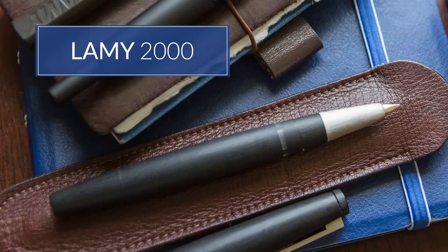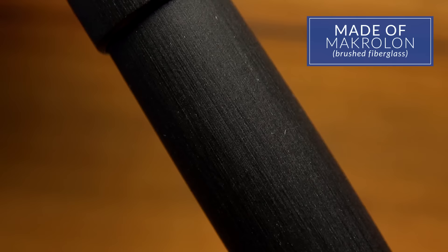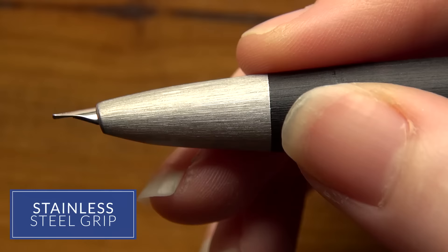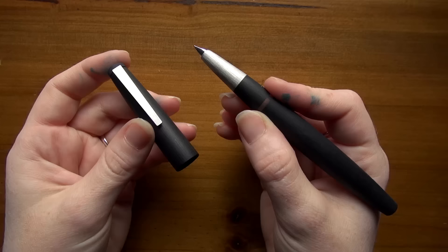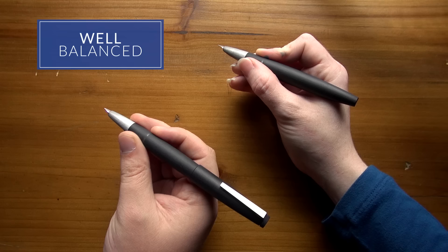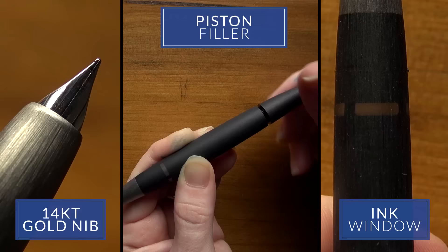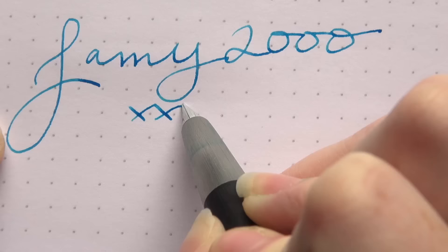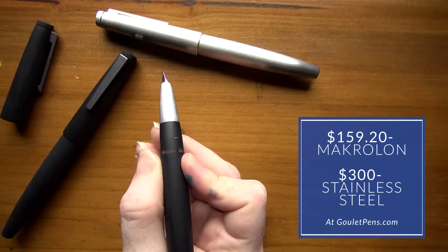The Lamy 2000 is a fantastic pen, one of my personal favorites. It's made out of Macrolon, which is a brushed fiberglass, with a stainless steel grip. It's very durable. The design is 50 years old, very timeless — you would think they released it this year. It's very well balanced, a great writer with a 14-karat gold nib, piston fill, and an ink window. It's already been time-tested to last a long time. For $160 for the Macrolon version or $300 for the stainless steel, this one's a good pick.